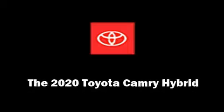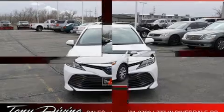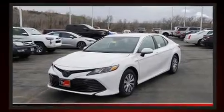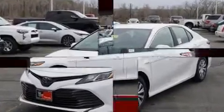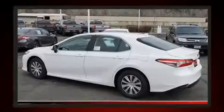You can expect a lot from the 2020 Toyota Camry Hybrid. This four-door, five-passenger sedan stands out among competitors in its class. Under the hood, you'll find a four-cylinder engine with more than 170 horsepower, and for added security, dynamic stability control supplements the drivetrain.